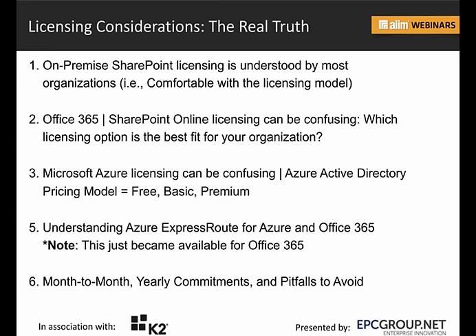Looking at Office 365 SharePoint Online licensing, that can be a little confusing sometimes. Really look at which option is right for your organization. I recommend doing a 30-day trial, or committing to only a handful of licenses to understand what you're getting into and where you're wanting to go. You don't want to go out there and buy 500 licenses without understanding really where you're going.